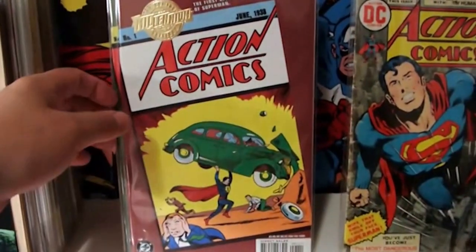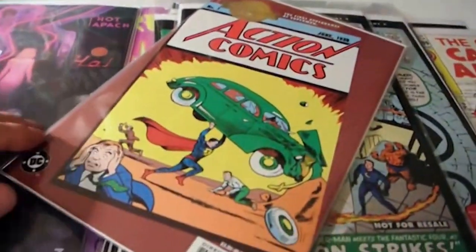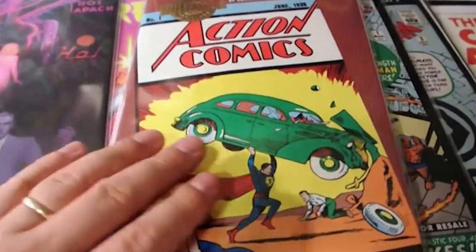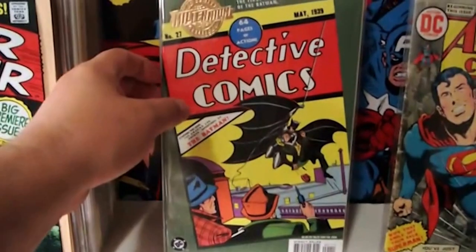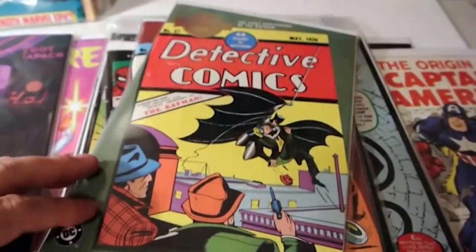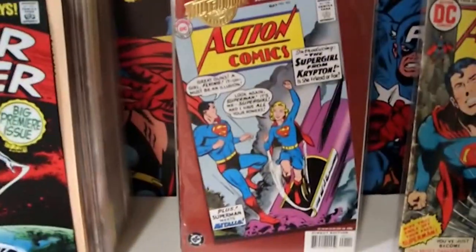These pickups here I got for a buck each at a comic shop sale. These are freaking amazing reprint issues. This is a DC Comics Millennium Edition of Action Comics No. 1. These are among the best reprint comics I've ever seen - loaded with stuff, it's a thick book. I highly suggest picking this up if you see it cheap. Next is a Millennium Edition of Detective number 27, and this one actually has a little tear down at the bottom. But awesome comic - loved looking through it, the paper inside is truly amazing.